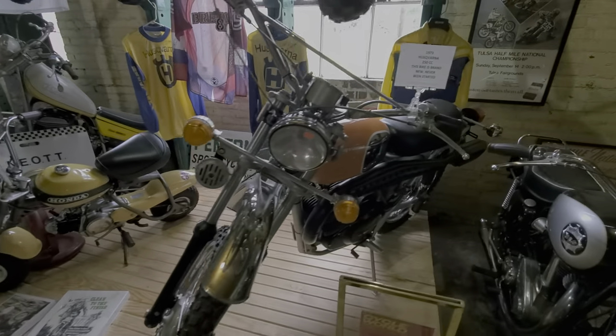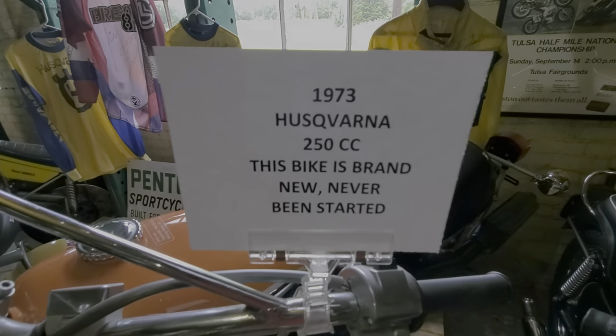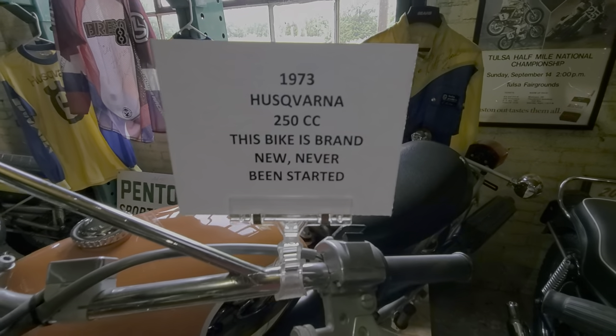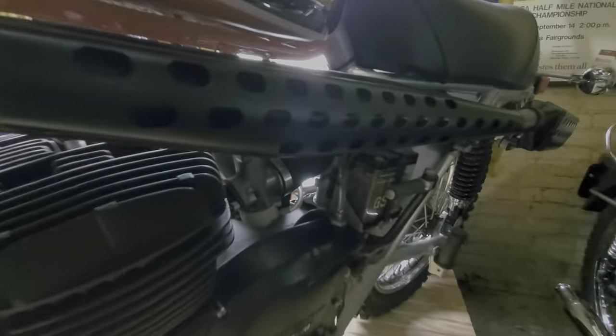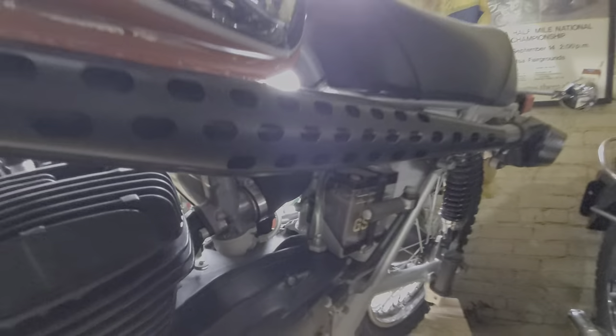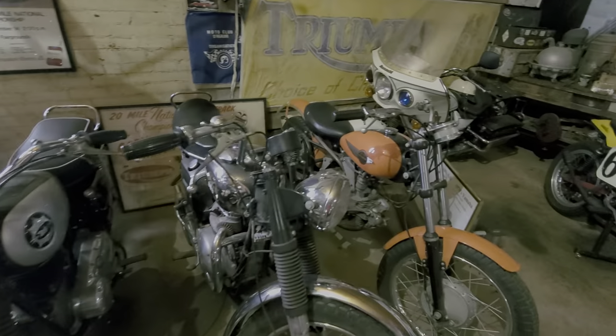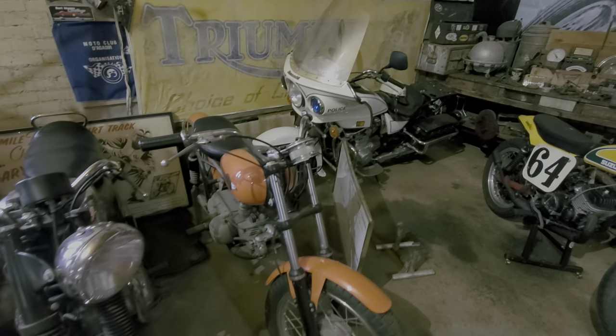Something I find kind of interesting is a Husqvarna — it's 250cc. Bike's brand new, never been started. Pretty cool — the battery's never even had any lead in it, any water in there. A couple of cobwebs. Some old BSAs right here. Police bike.